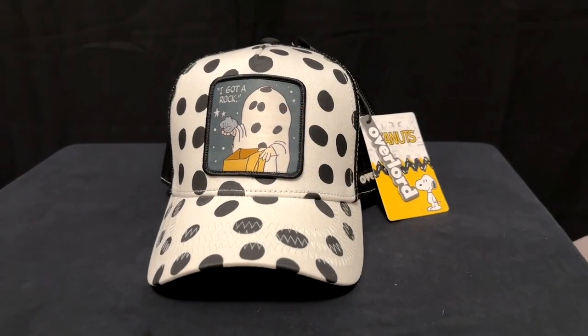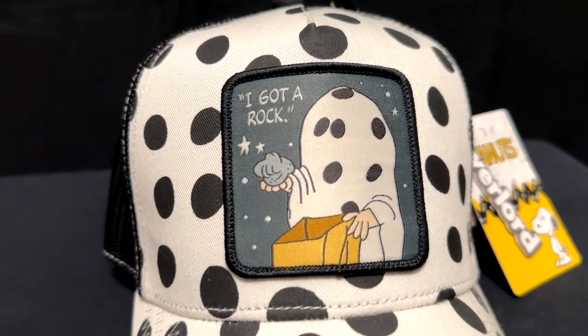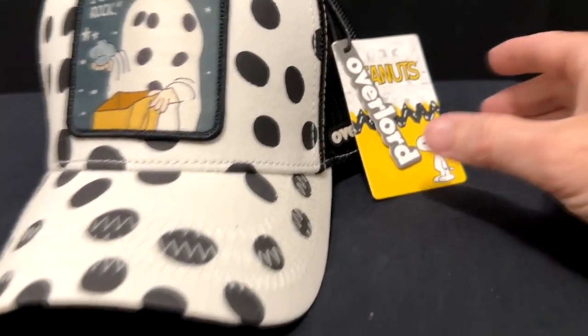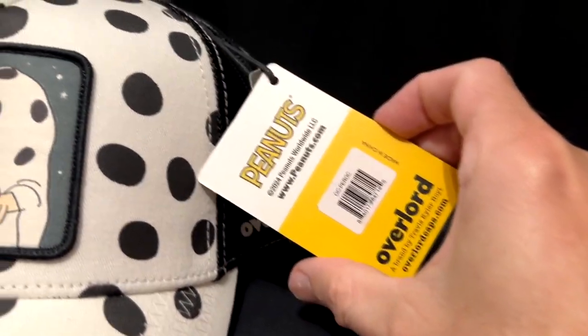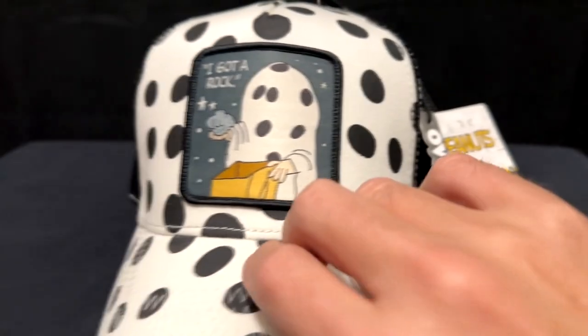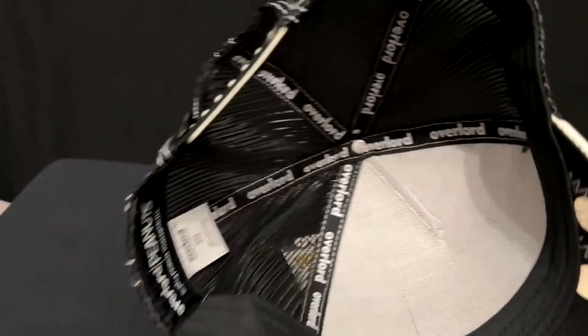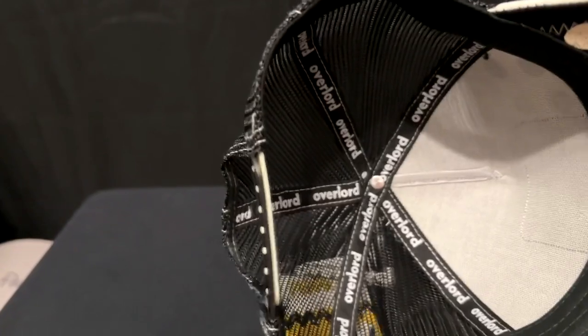Really well made, just like the picture in the ads. Now looking quickly at the Peanuts — more of the same really. Got a nice, good printed patch right there attached on this polka dot hat. Got the individual Overlord and Peanuts logo tag. And underneath when we flip it over, more polka dots as well as the Overlord crisscross inside. The Peanuts Overlord tag there as well. Same type of material, same rugged construction.